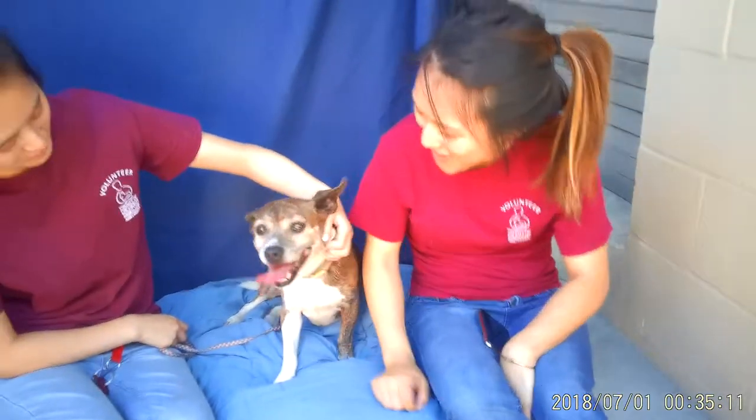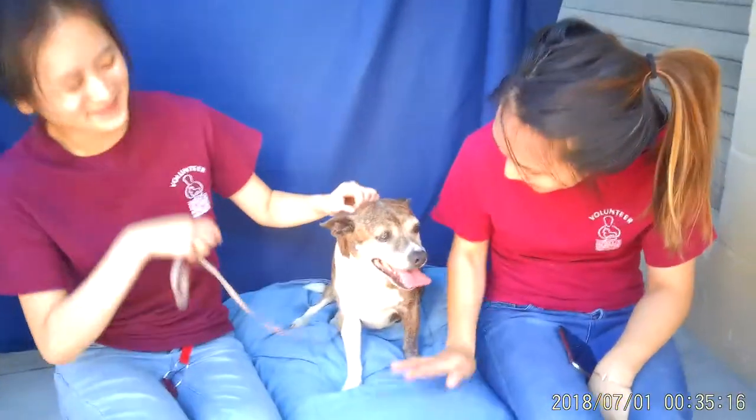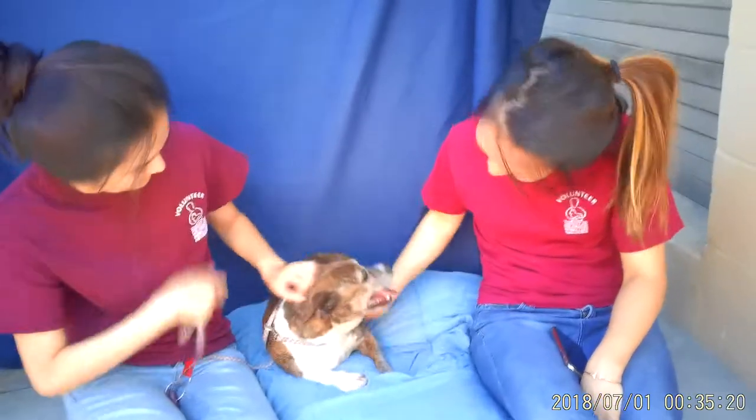Lego's a ten-year-old Welsh Corgi mix. She's sable and white and she loves everybody. It's a hot day today, that's why she's panting a little bit.